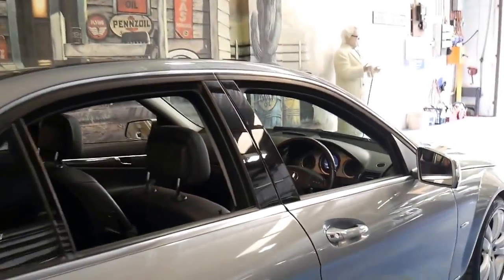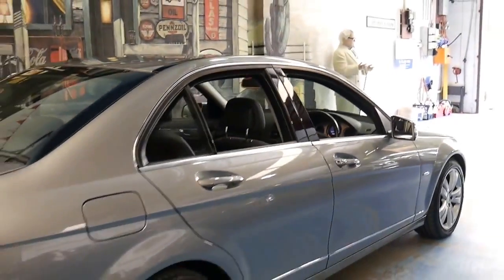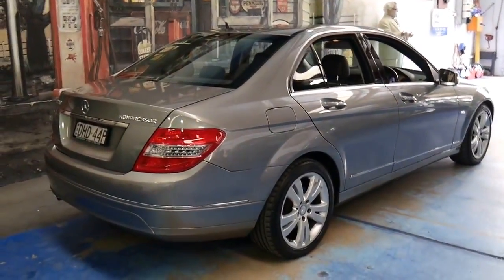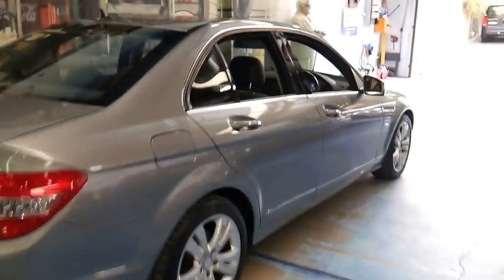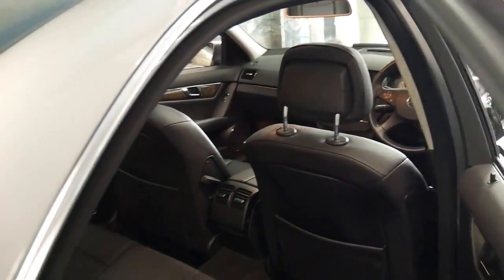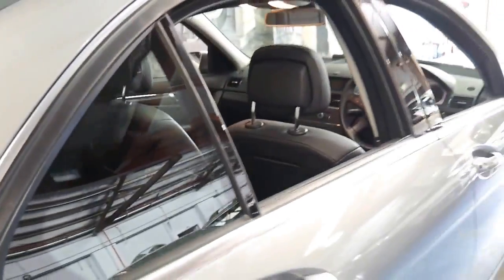But if you own a C-Class already, I'm sure you'll be aware of how reliable they are. When we sell these C-Classes to people who haven't owned one before, probably one of the things they're most surprised about is the fuel economy. It's very, very good, especially on the freeway for a car of this size.